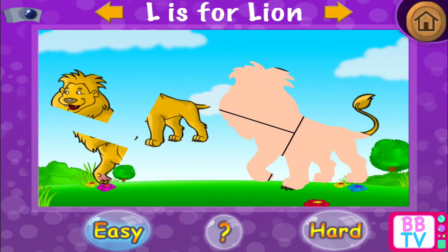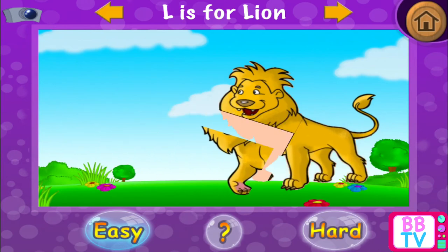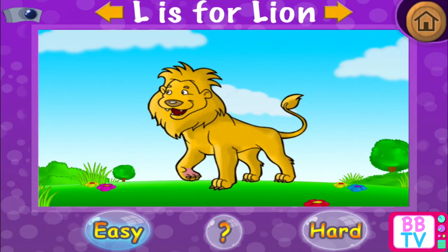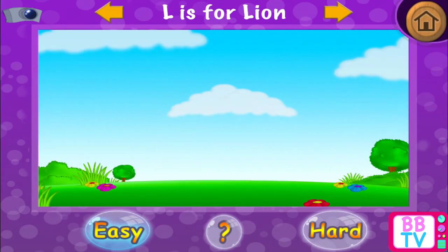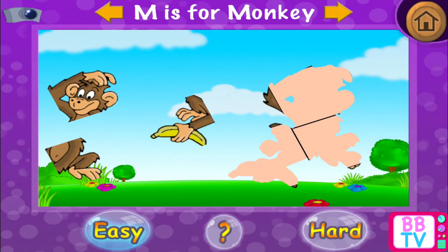L is for lion. Splendid! L is for lion. M is for monkey.